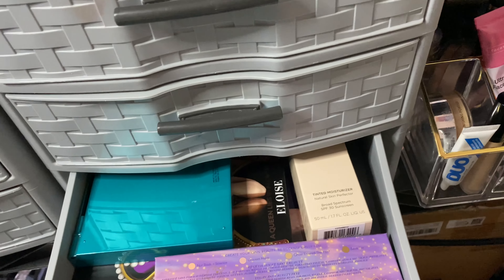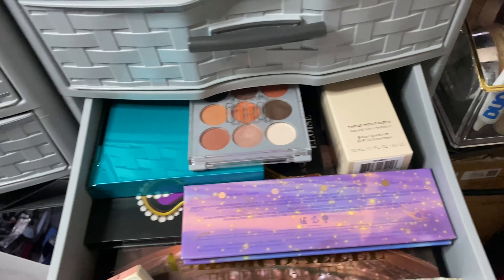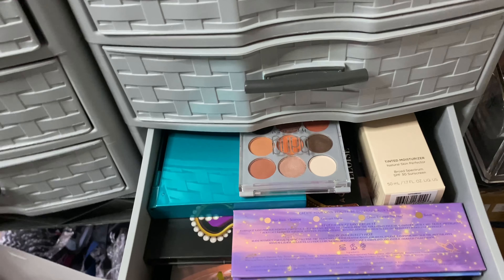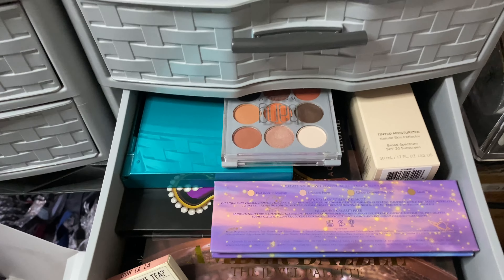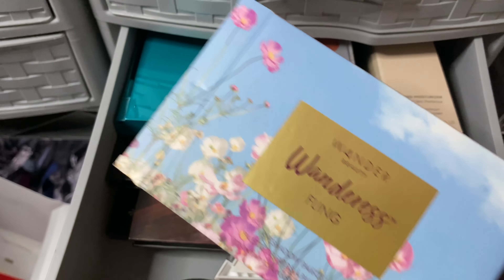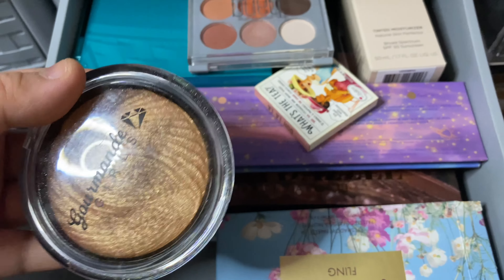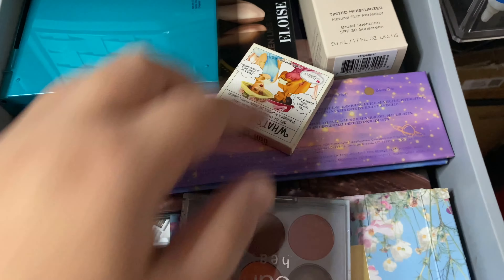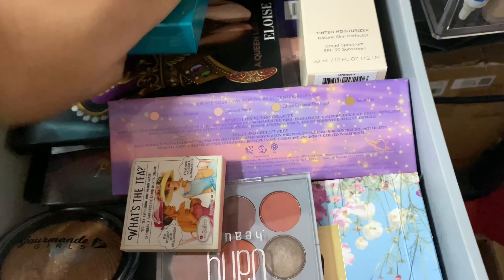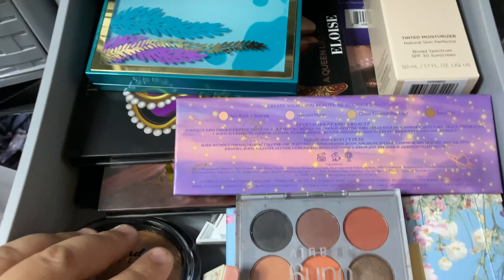The next drawer — this is the drawer that I am single-handedly the most embarrassed to show, but it is my lippies drawer. You are going to faint when you see how many lippies I own. I want to preface before anyone says anything — I'm not rich. I live in a very, very small apartment. But I've done subscription boxes, collaborations for TikTok and Instagram. So I did not buy all of this makeup. There's no reason for me to buy all of this makeup.